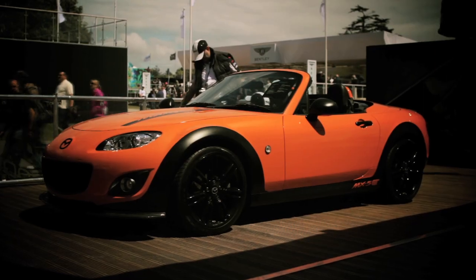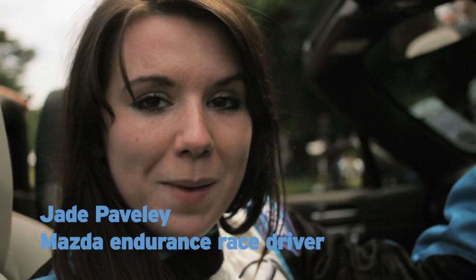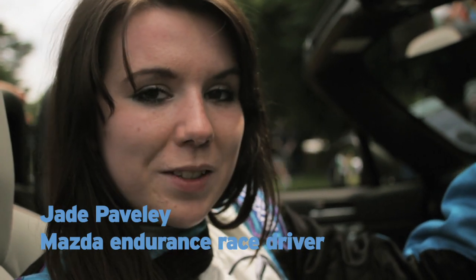It sounds fantastic — you get a lot of induction noise, but it goes quickly as well, and that is one of the wonderful things about this car. Hi, I'm Jay Paveley. Today I'm here at Goodwood Festival of Speed and I'm in the brand new Mazda MX-5 GT concept car.